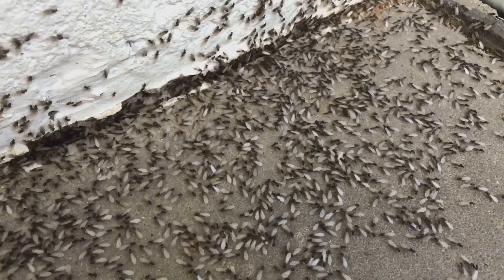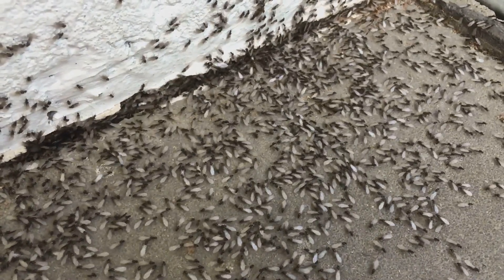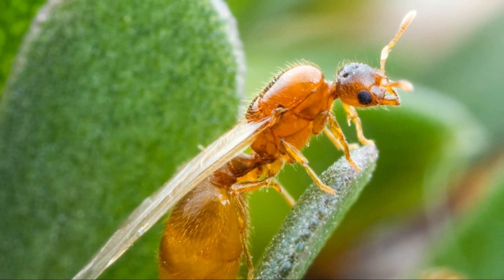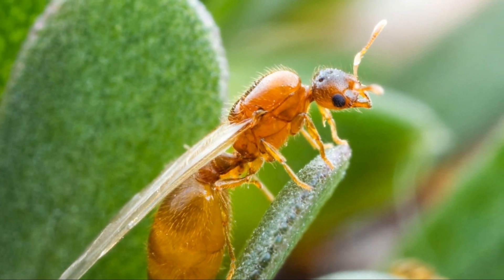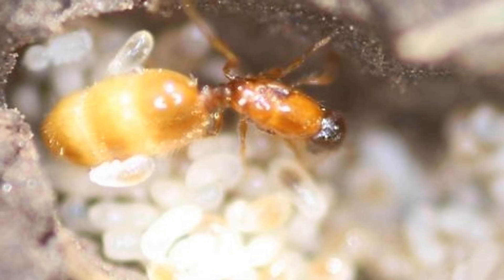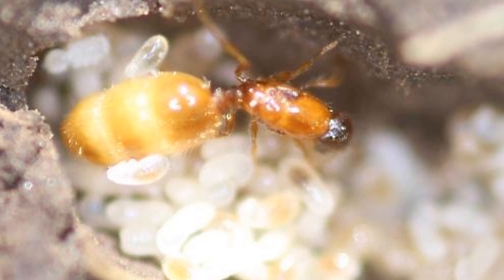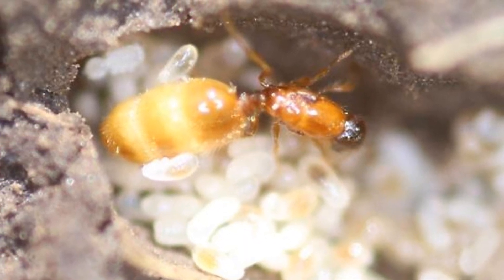The males, having fulfilled their life's mission, die soon after mating. The newly-mated queens, now carrying the genetic material to start their own colonies, land and shed their wings. They then search for a suitable nesting site and begin the arduous task of establishing a new colony.